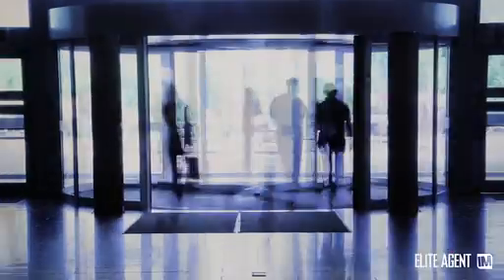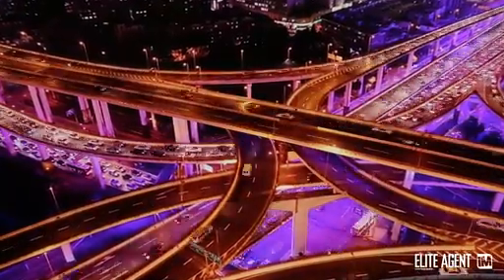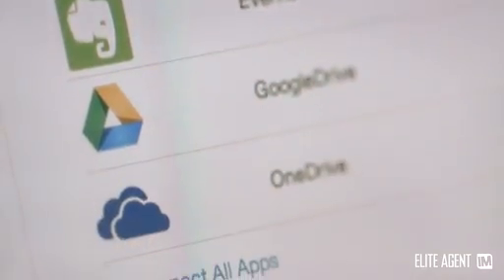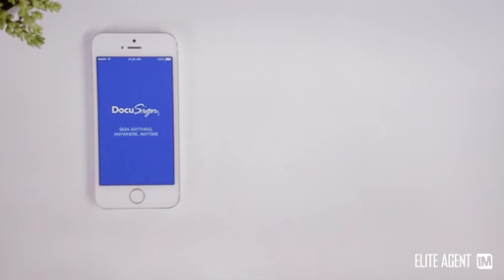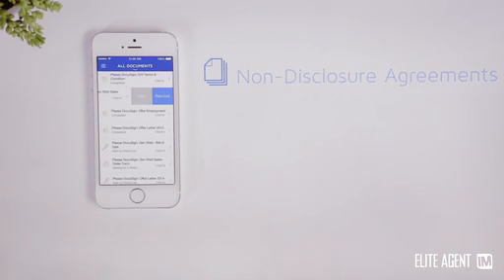There's one major way that DocuSign can work for real estate agents, and that's about bringing the buyer and the seller together to negotiate the contract there and then on the spot. That's probably the most common use case. Rather than the agent hopping in their car, driving across town, getting a counter signature, and driving backwards and forwards — maybe spending one or two hours — instead they can get the buyer and the seller on the phone, invite them into a transaction room environment, annotate the contract on the spot, and both parties can digitally sign it. It's much more efficient and effective.